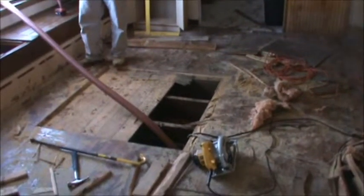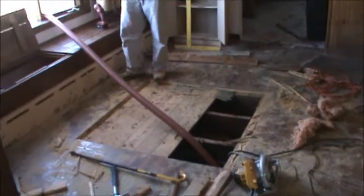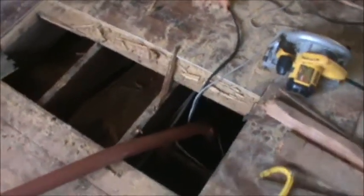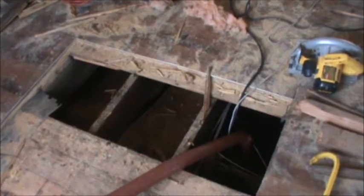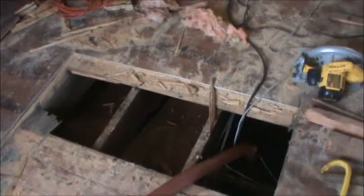A lot of the common problems here with the storm restoration and renovation is going to be flooding. Here at 6 Seabright Avenue, this building sits on a crawl space. The crawl space has about a foot of water in it, so we are getting that pumped out so we can get manpower down there to remove the insulation.